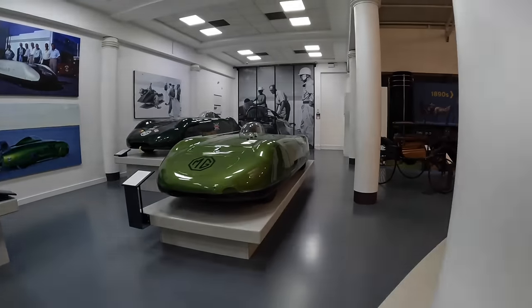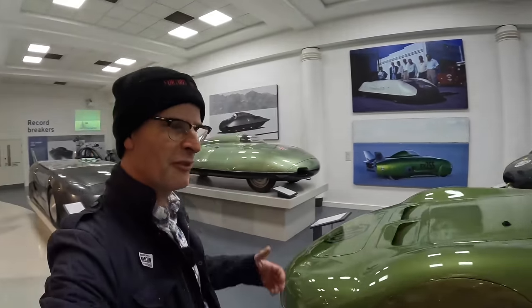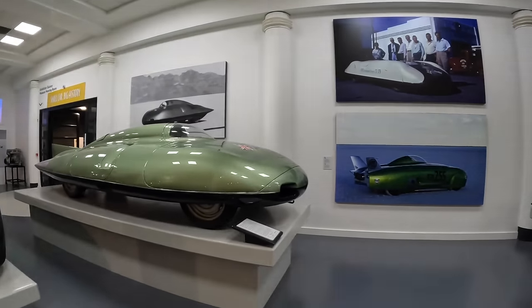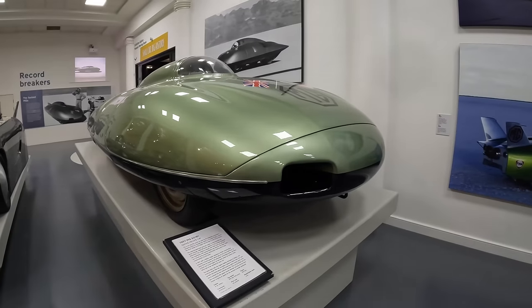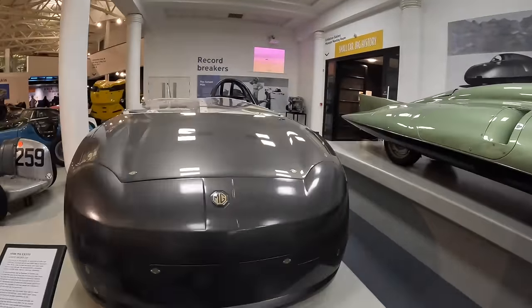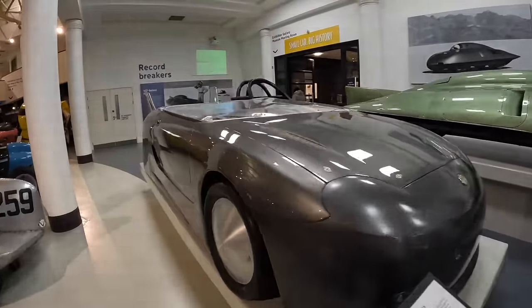Some MG speed trial cars here — this really is an astonishing collection, everything from Austin 7s to land-speed MGs. The 1957 EX 181 speed record car reached 255 miles an hour. Moving up to one of the later ones from 1998, which went 255-plus apparently.